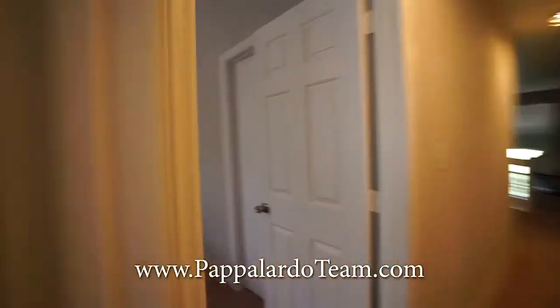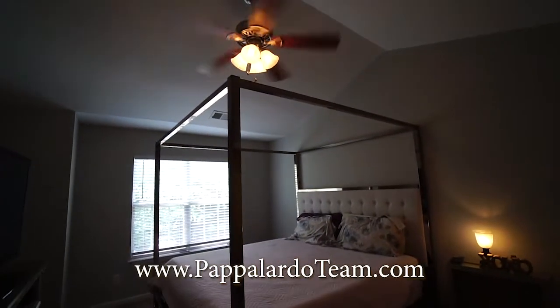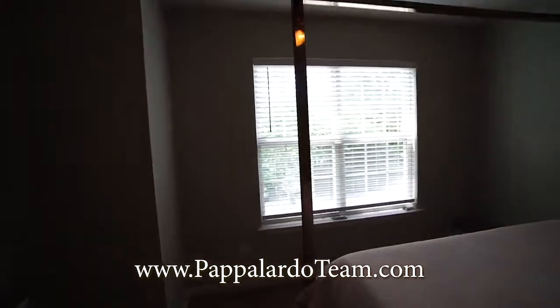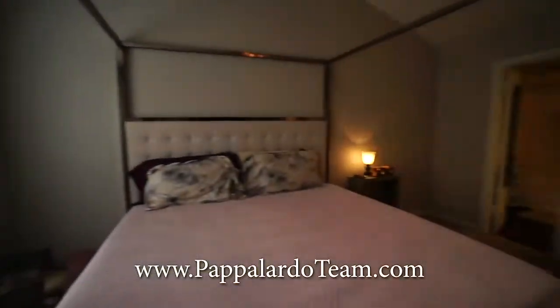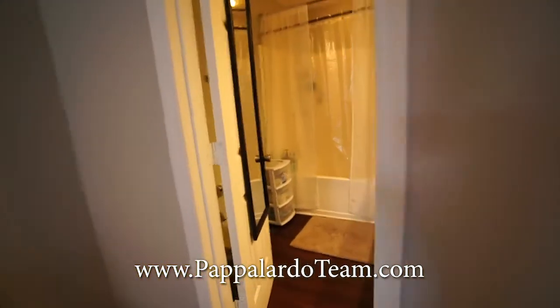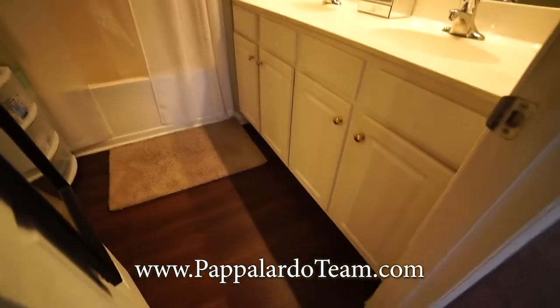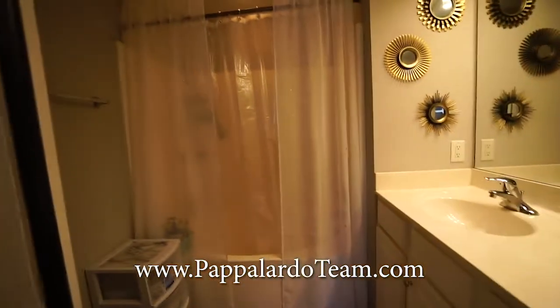And then here is the master. It's a really good-sized room. We've got vaulted ceilings, a ceiling fan with a light, and a window on the front of the unit as well, so you get terrific sunlight during the day because it is a south-facing unit. We've got a large walk-in closet right there, and then here we have the master bath with a double bowl vanity, luxury vinyl plank flooring, and a soaking tub shower combo.